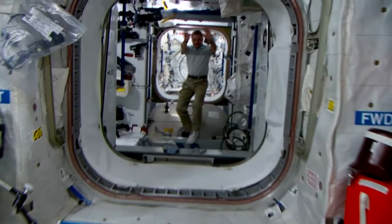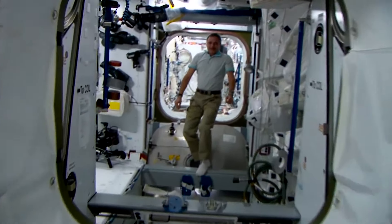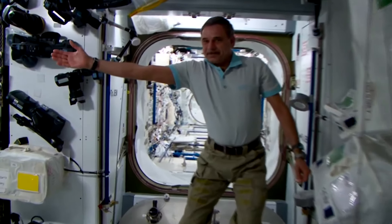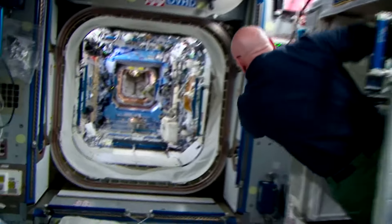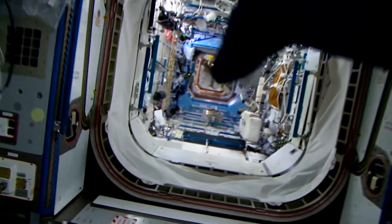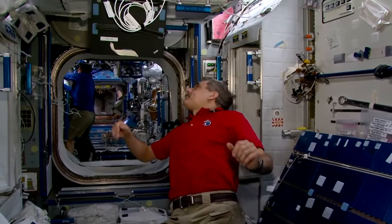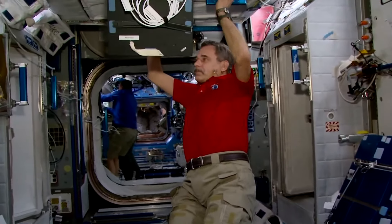Five years have passed since Mikhail Kornienko's first mission. The orbital complex has changed since then. New equipment was delivered into space, and more opportunities for scientific experiments were made available. Work on the station became more interesting and life more comfortable. Let's start from my quarters, dear friends.